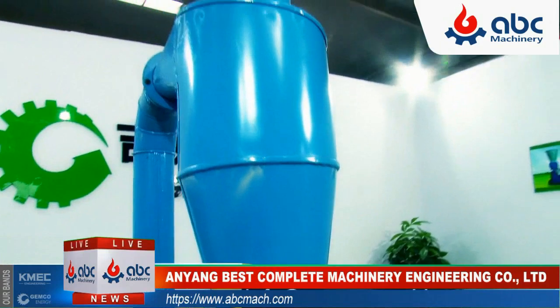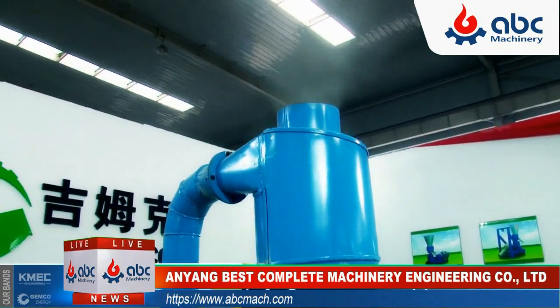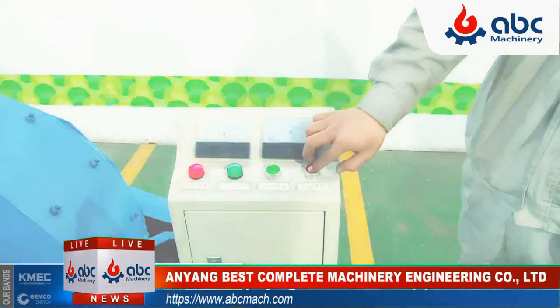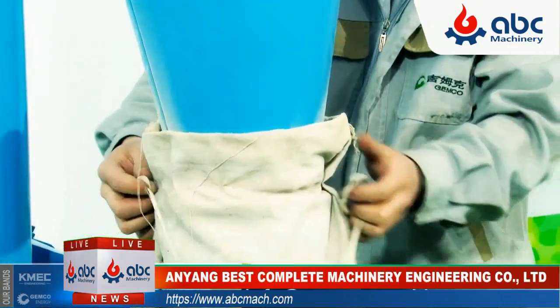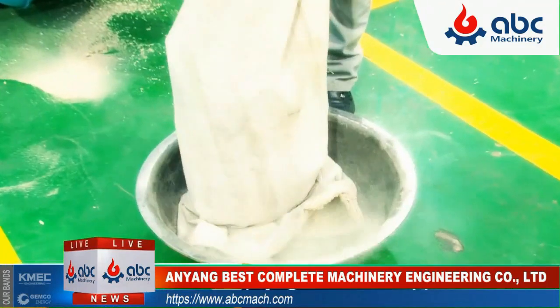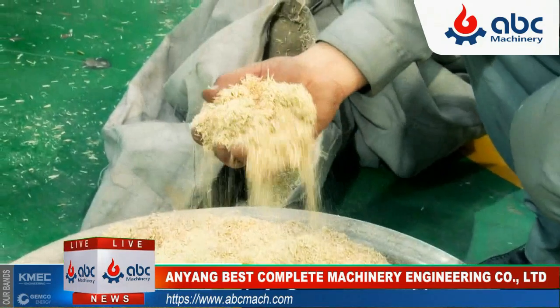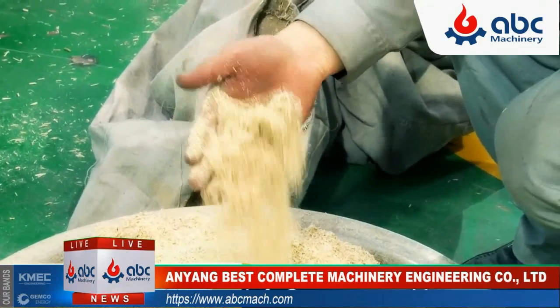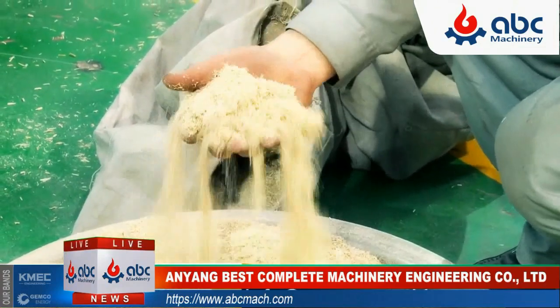Do you have piles of materials waiting to be milled? The Jimmoco hammer mill is ready to crush all your problems. Contact us by email at info@Jimmoco-machine.com or visit our website www.Jimmoco-machine.com to learn more. Thank you for being with us.